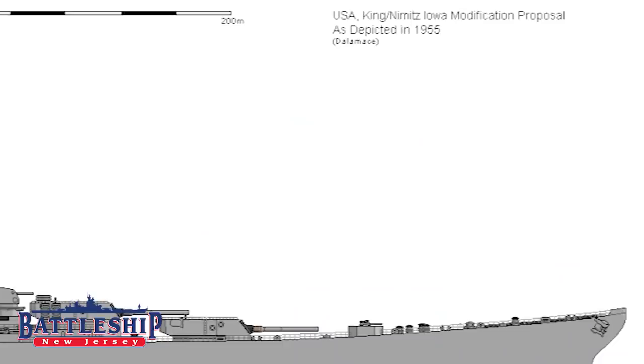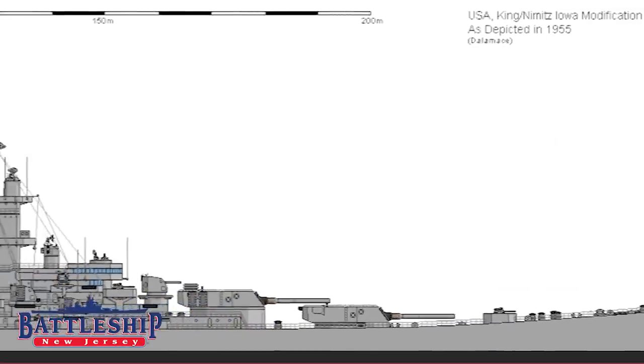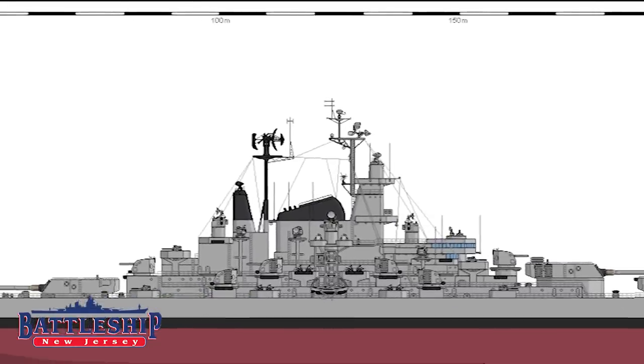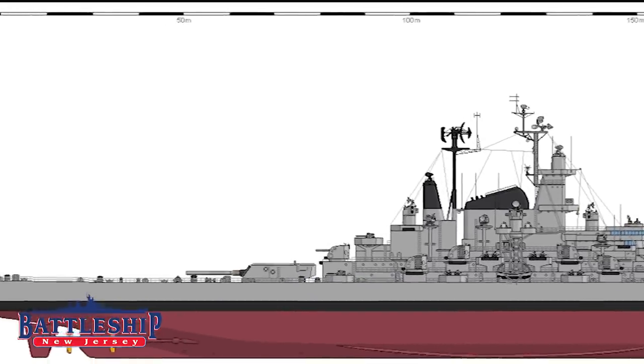Hi, I'm Ryan Szymanski, curator for Battleship New Jersey Museum and Memorial. Today we've got another video in our series of various modernization proposals for the Iowa-class battleships that were never completed. In today's video, we're going to talk about the King Nimitz redesign and some of the issues the Navy had with the Iowas during World War II that this design sought to correct.